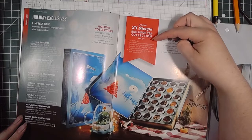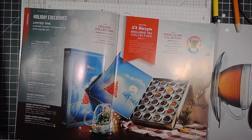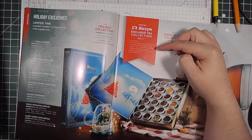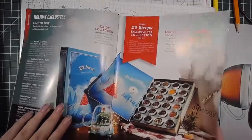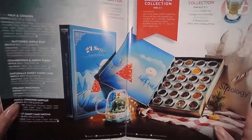It's $72 this year, and as it says, it's got 24 tea blends. They claim each little tin is enough to make at least two cups of tea — I'd say more. It includes six exclusive holiday teas and much more. This is the 2022 box and it's got a really neat box to it.